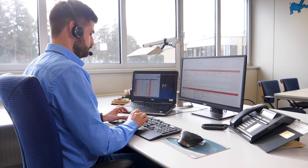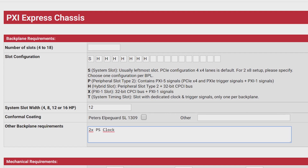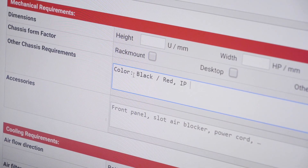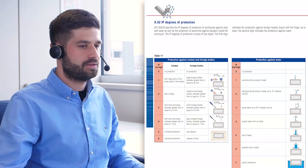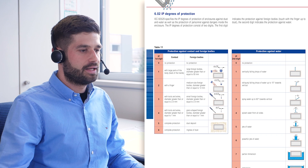Since materials, power supply, backplane topology and cooling solution all depend on operating and environmental conditions, it is very important to understand the application in context in order to determine product features. Our customers benefit from the expertise we have in this field, especially when it comes to bringing all requirements together.